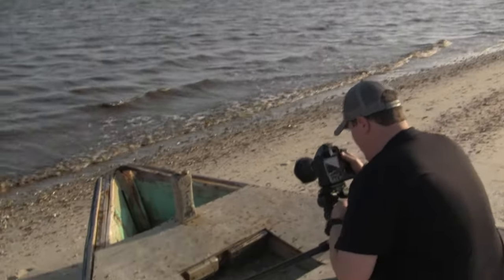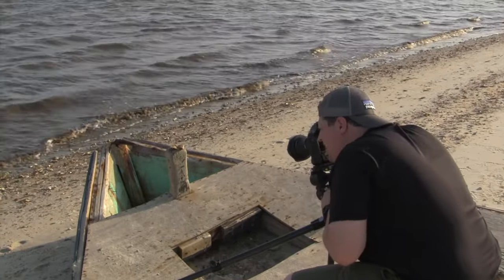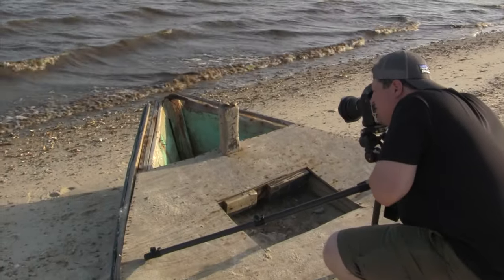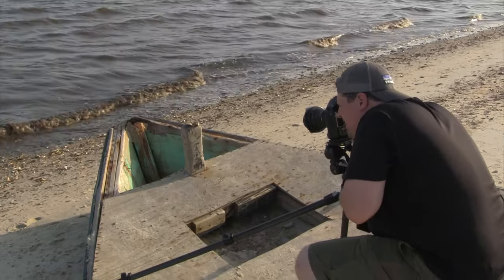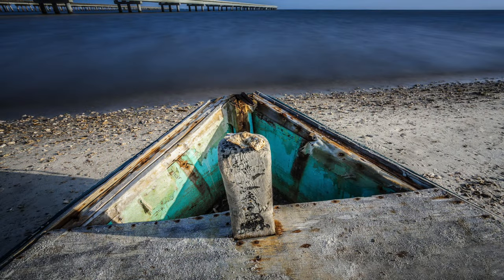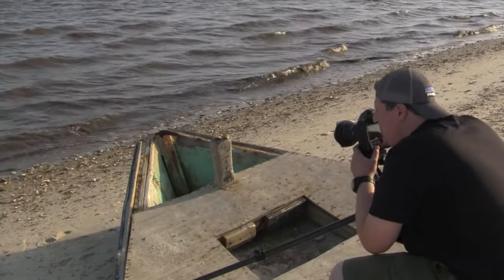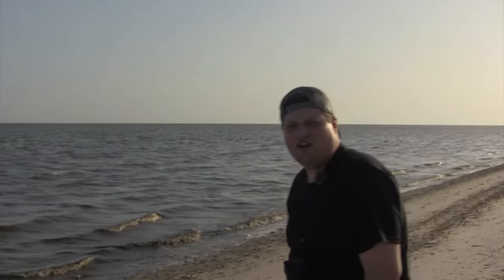I can see immediately that the shell has definitely added some cool extra interest into the scene. Just recomposing here — I'll go ahead and take my shot. That actually works out very good! I'm gonna keep shooting and see if I can find anything else interesting around this area, maybe get some other angles of the boat. As always, thank you guys for watching.